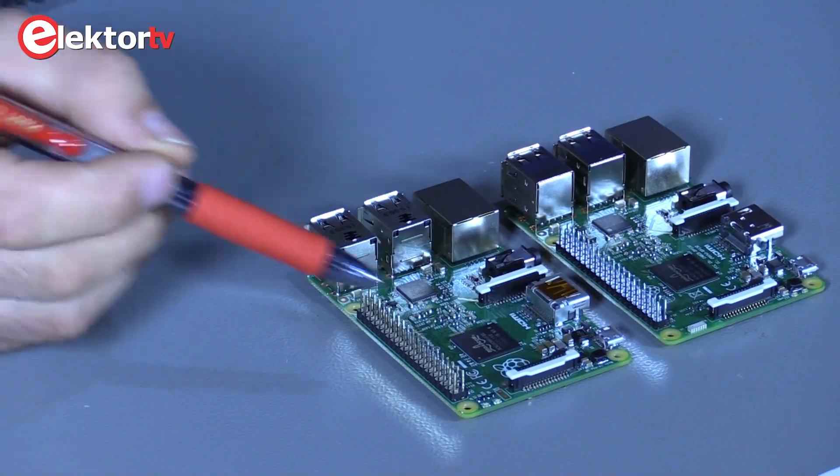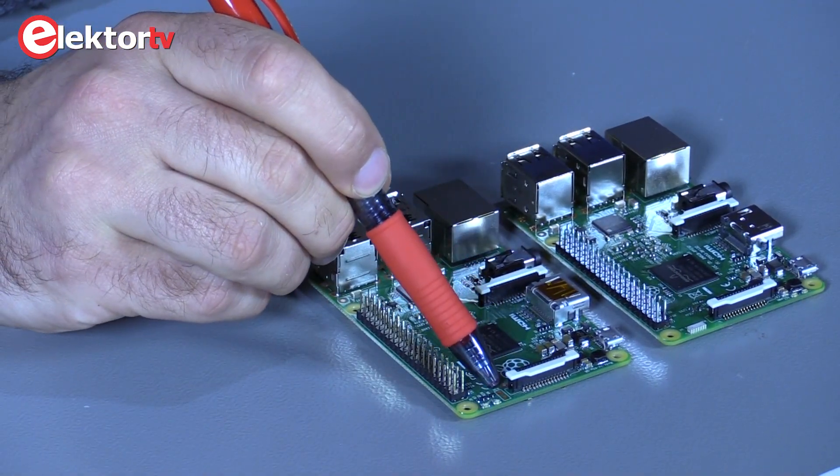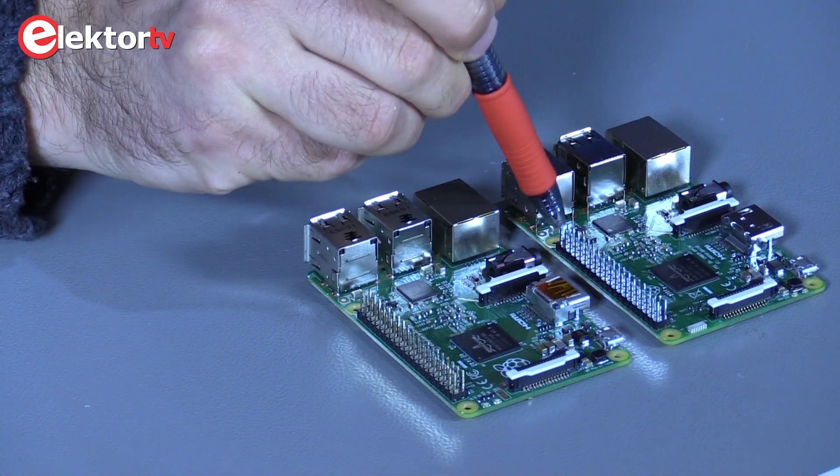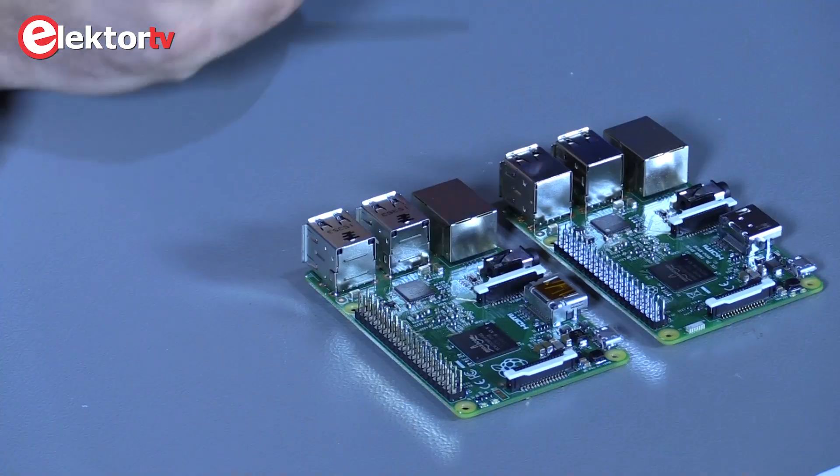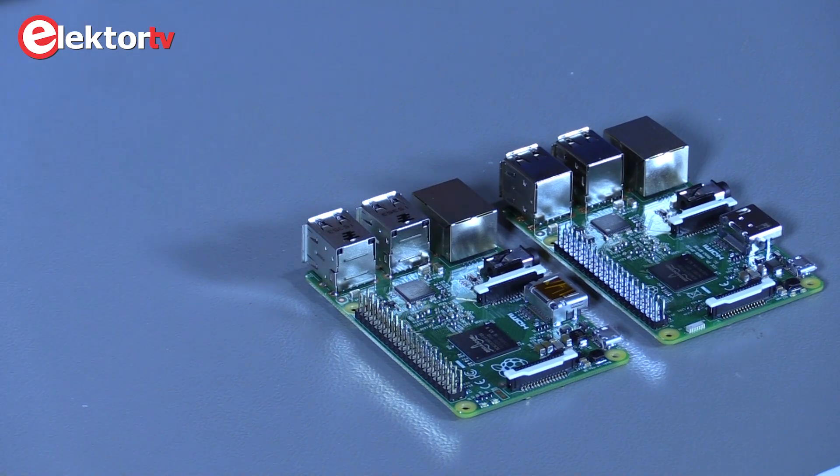The run jumper has also been moved — it used to be over there, now it's over here. So the biggest differences between the Raspberry Pi 2 and 3 are the performance. The performance of the Raspberry Pi 3 is set to be about 50% higher than the performance of the Raspberry Pi 2.